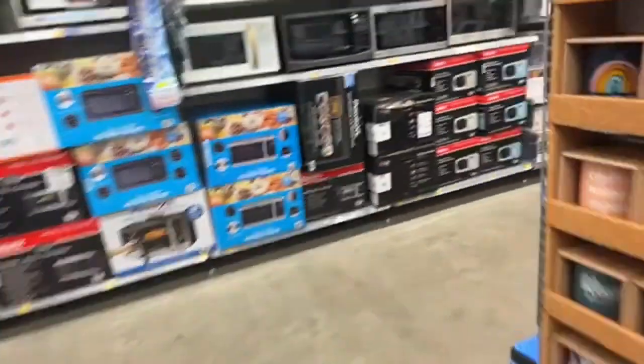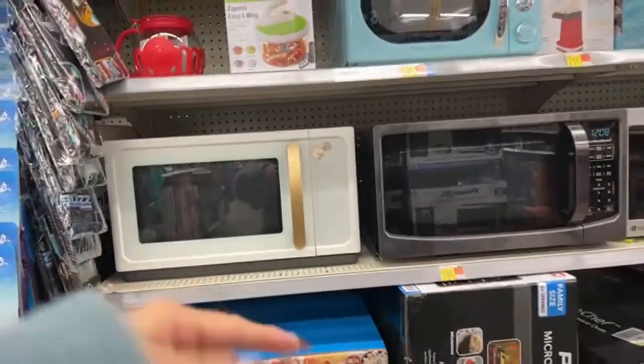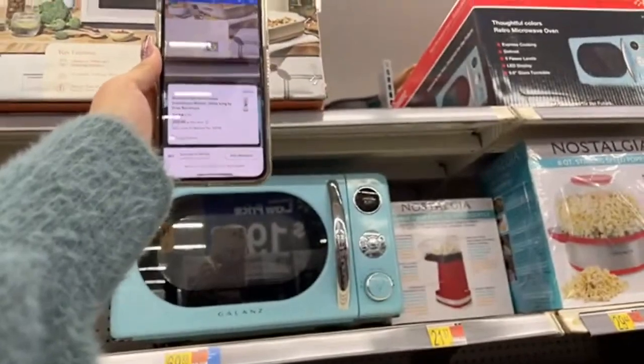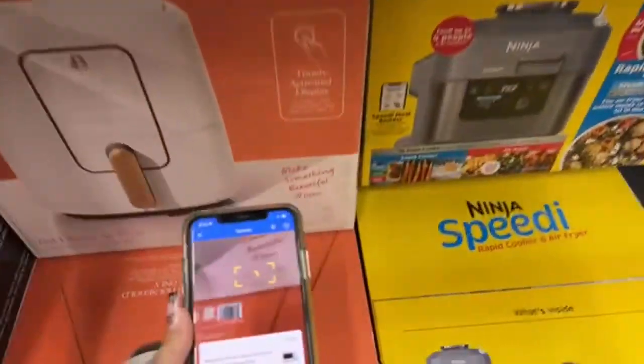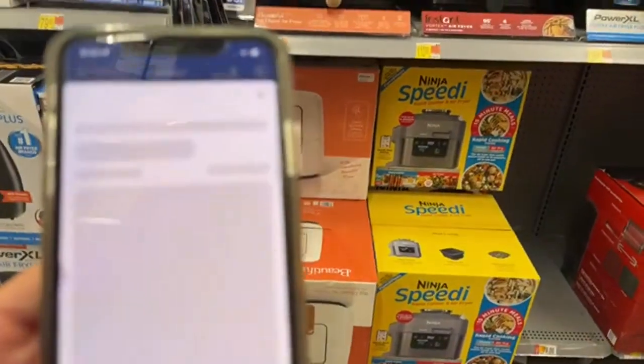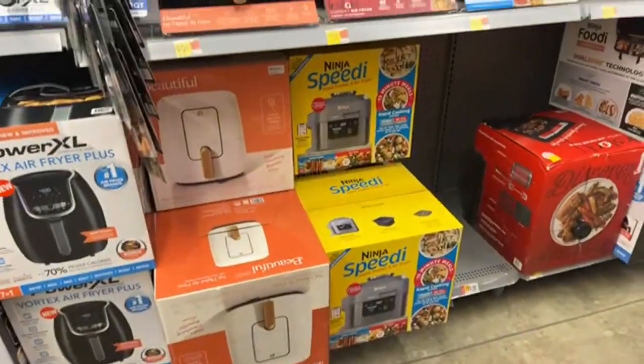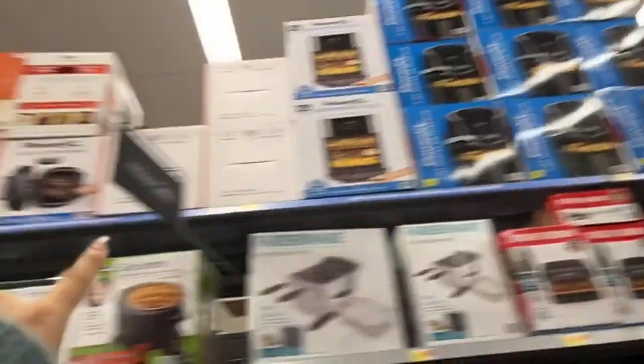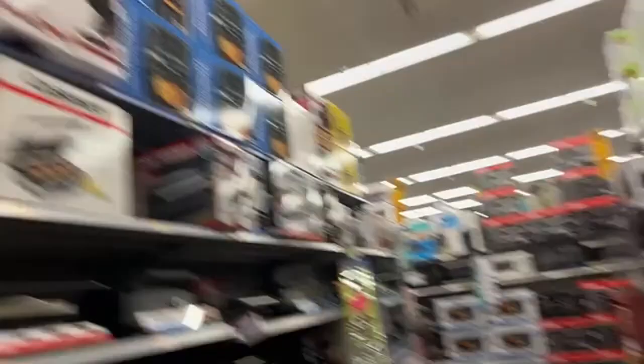Let's look for the microwave from this brand. The microwave doesn't have a discount. Let's check the air fryer — $89, it's at regular price. This is how it looks but in white. Another thing: when you come to the store, try to check the top shelves. On the top shelves we always have more products. Always check on top, because not all things fit on the bottom shelves.